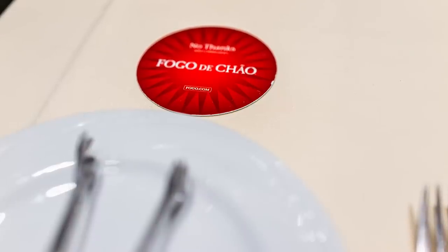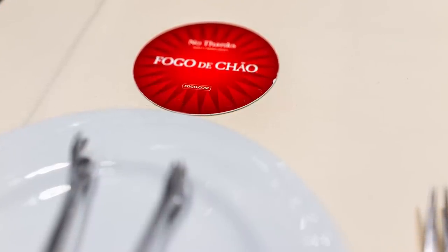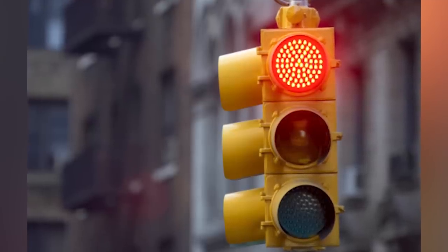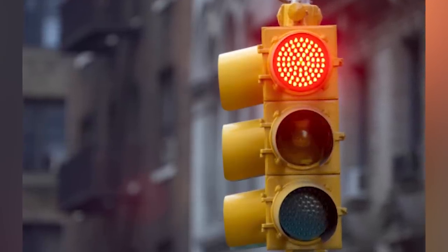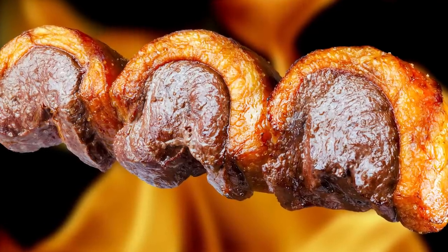Feeling full? Flip your card over to the red side. This means stop, and that's exactly what happens — the meat stops. Get your second wind? Just flip the card back to green and the meat starts coming again. Simple, effective, and delicious.